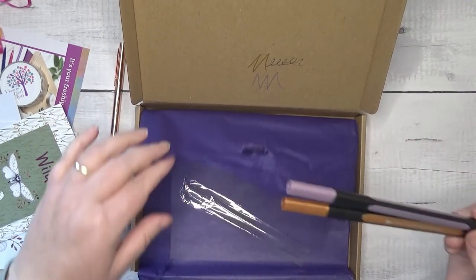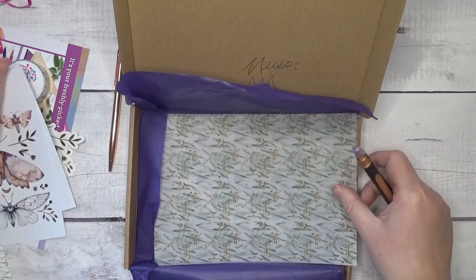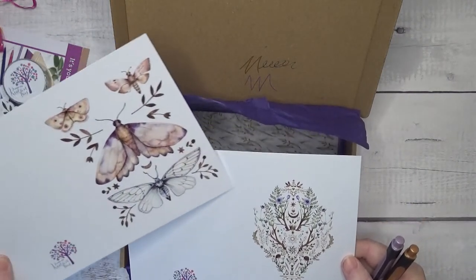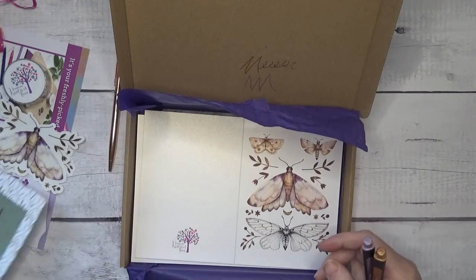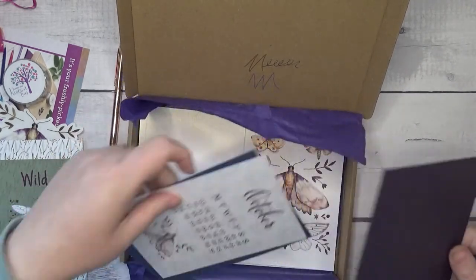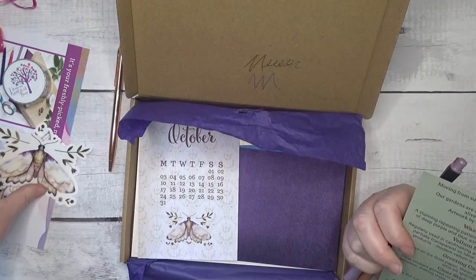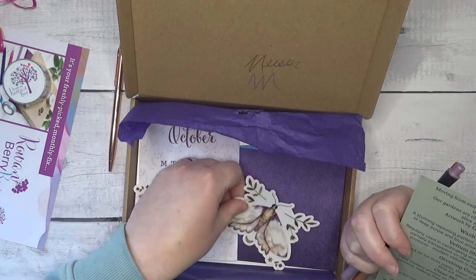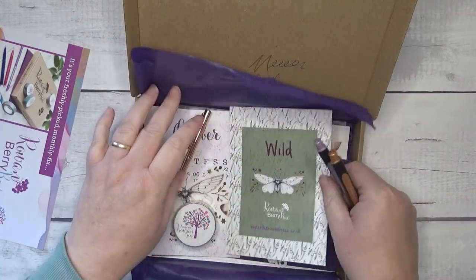They'll be lovely for Christmas. So there you have it — this is the Wild Box. You've got two pieces of vellum with grasses and things on. You've got two cards: one with the moths and one with sort of antlers and moths and things like that. You've got an October card, two envelopes, a card that tells you all about it. Vinyl stickers which are lovely, a bit of washi, and some paper clips. Thank you, Rowan Berry — I like that very much.